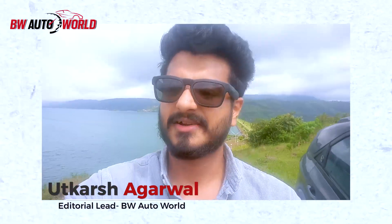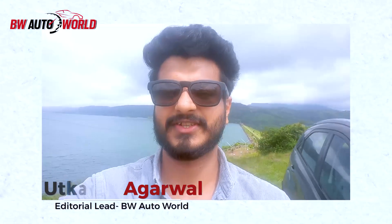Hello and welcome, you are watching PW Auto World. I am Uthikarshan Ganwal. Tata Motors is going to launch the facelift of the Nexon ICE and the EV variant on 14th of September. Right beside me you can see I have the new Nexon EV. In this video I am going to tell you 5 major differences that you will notice in the new Nexon ICE and the EV, apart from the powertrain obviously. So let's go.